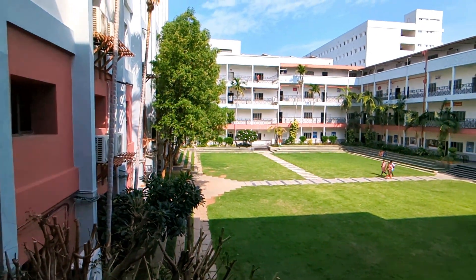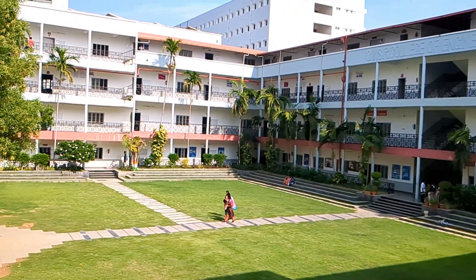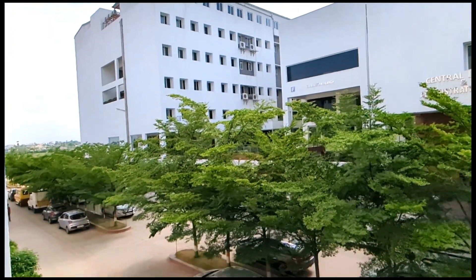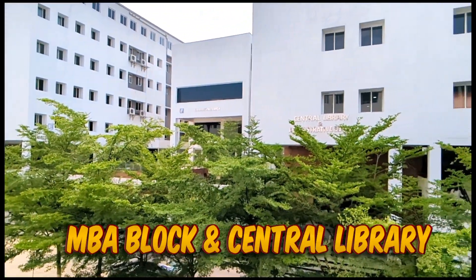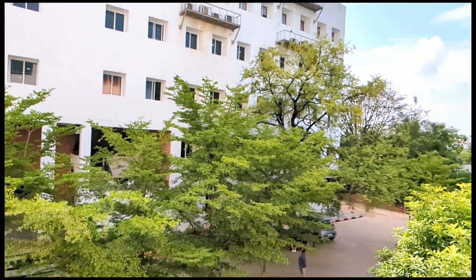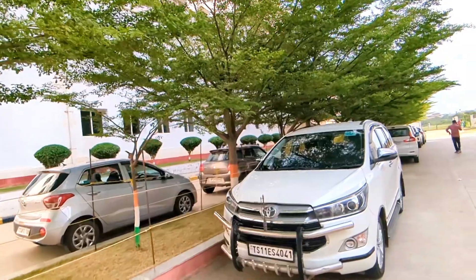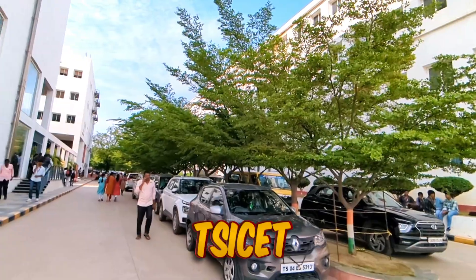This is the engineering block, and to get admission in engineering you need to write the TSSET exam, or through JEMIN you can take admission. Also there will be an Anurag internal entrance test through which you can also take admission. On the left side you can see the MBA block and on the right side is the central library. If you want to take admission in MBA or MCA, you need to write the TSSET exam.